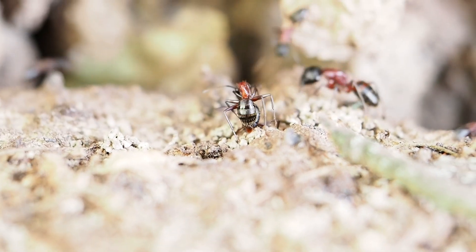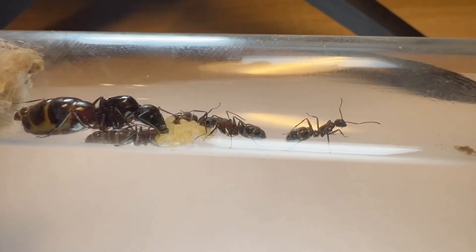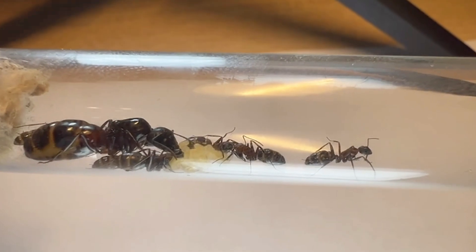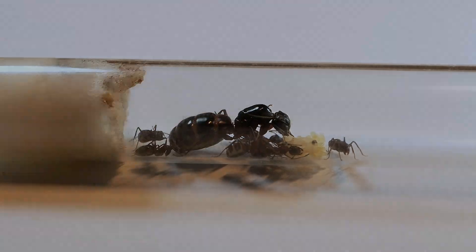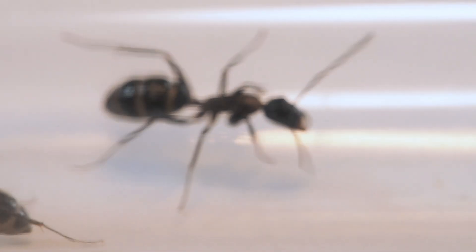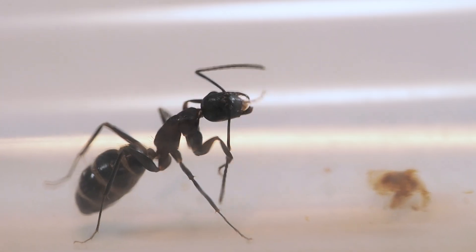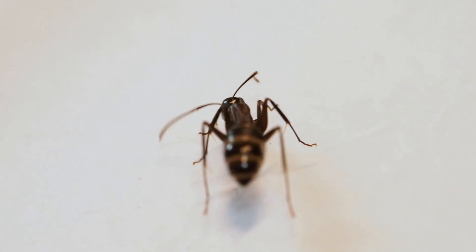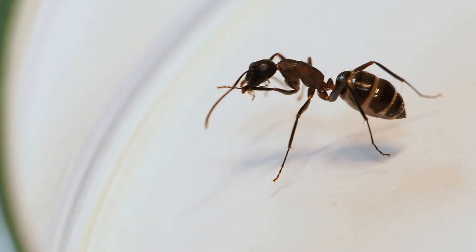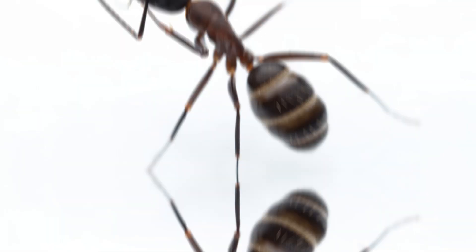I know this species well because I keep a colony of my own. In early June, a queen arrived to me with just a few cocoons. Since then, she has raised seven workers and laid more eggs. Like in many ant species, the very first workers are smaller than the ones that come later. These first-generation workers are called nanitics — they are the pioneers of the colony, raised entirely by the queen's own energy from the reserves in her body.